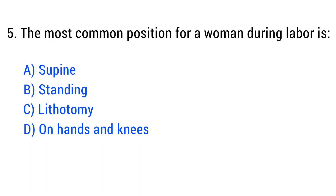Question No. 5. The most common position for a woman during labor is? The right answer is Option C: Lithotomy.